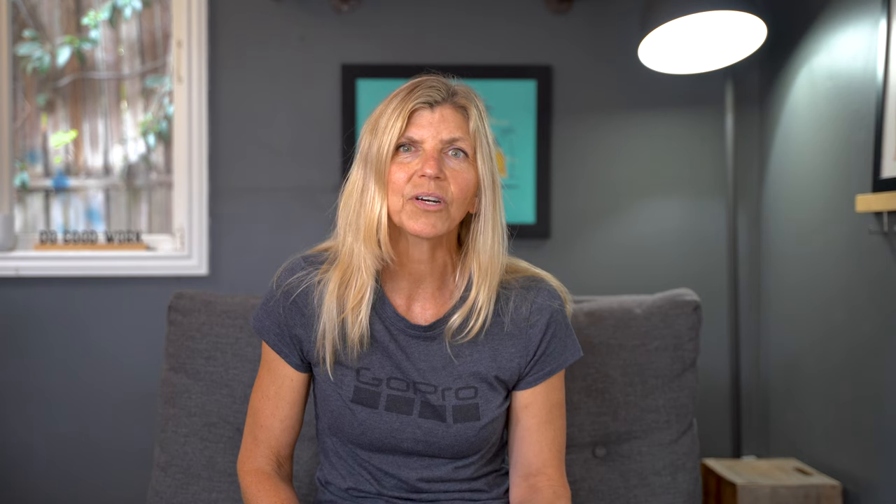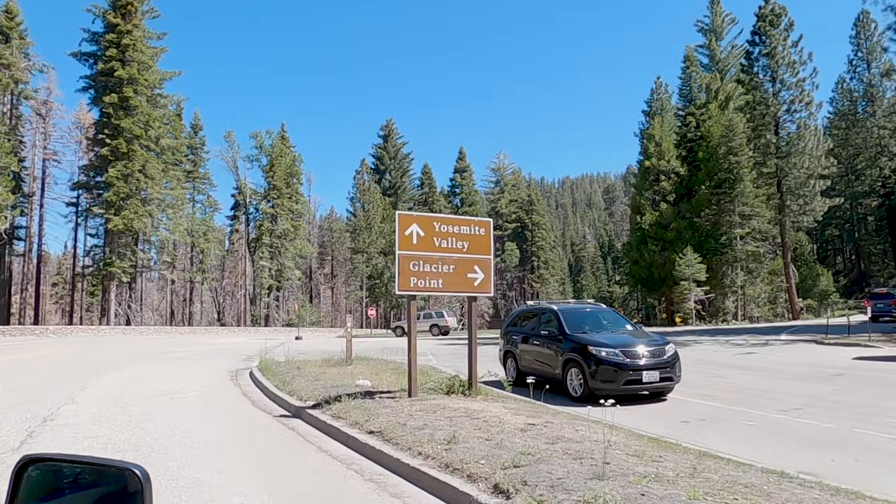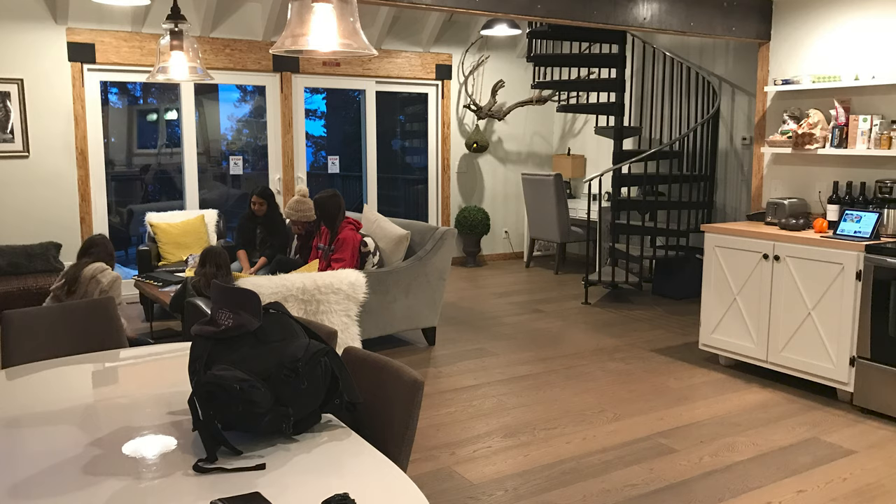Another place I'd recommend checking out is called Yosemite West. It's a private community with vacation rentals and some permanent residents. It's by Glacier Point Road so you do have to get inside the park, but if you have a reservation you won't need that entrance ticket. We found a cute little place we booked on Airbnb — we were up there in April of 2019, it had a hot tub and plenty of room for our group.